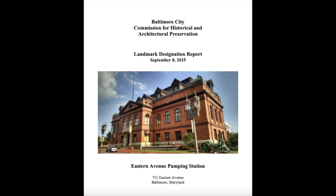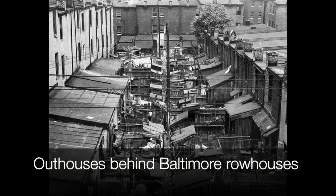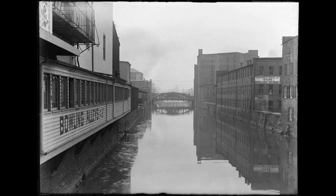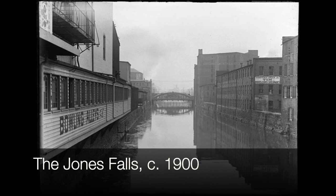Thanks to CHAP, the Commission for Historical and Architectural Preservation, for great research on this. The story of this building really starts in 1904 with the Great Fire. At that time, Baltimore was disgustingly behind peer cities in that we had no municipal sewage treatment at all — our privies and outhouses flowed into the Jones Falls, the Gwynns Falls, basically everywhere you didn't want sewage to flow.